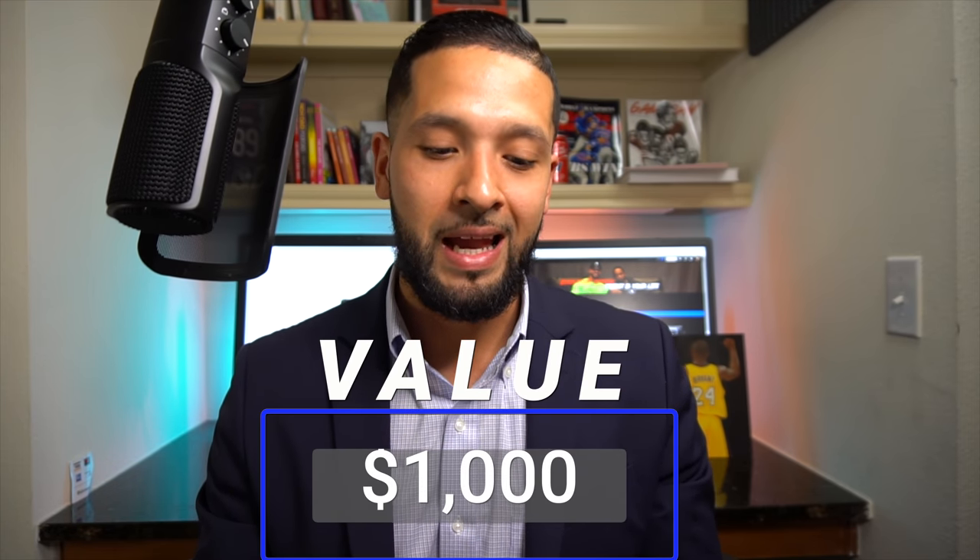With this card you only get three points per dollar spent on travel and dining; everything else is one point. Chase also has really good protections. With that bonus offer you're looking at about $1,000 in value. Add the $300 travel credit and you're at $1,300. Add the Global Entry credit and you're looking at about $1,400 worth of value in the first year.